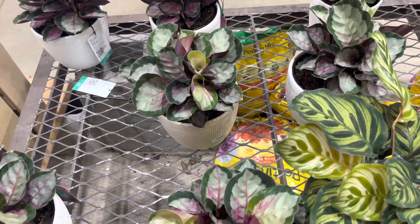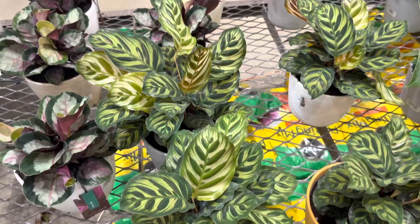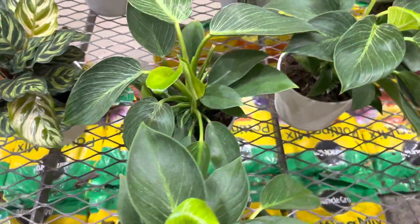Here they have some Calatheas. Some of these Calatheas are in self-watering pots. These are the Birkins — they look healthy.